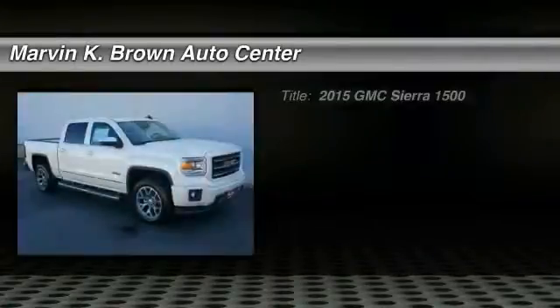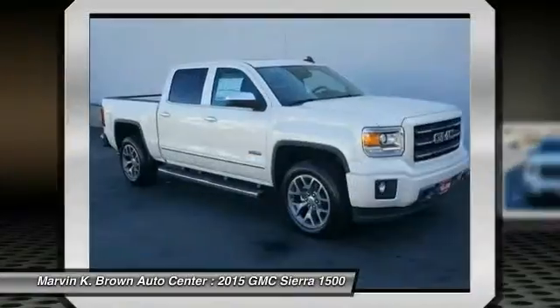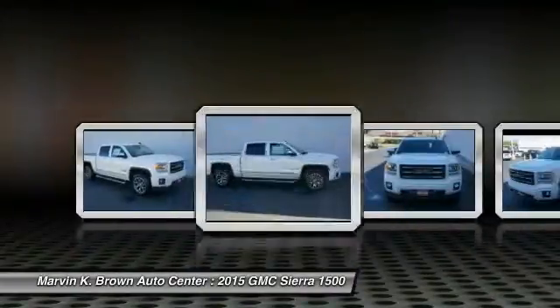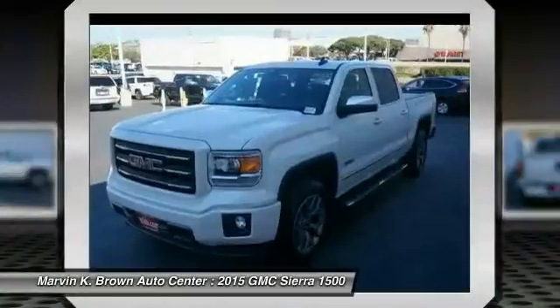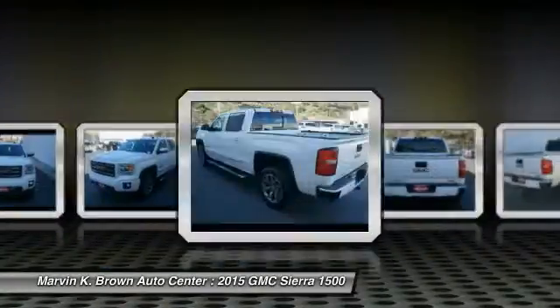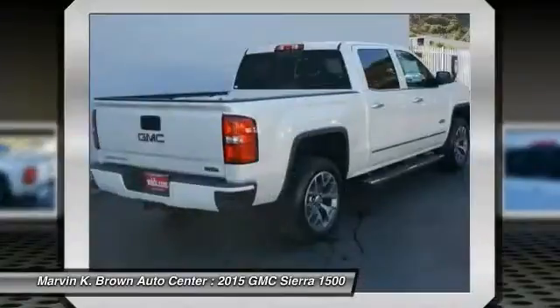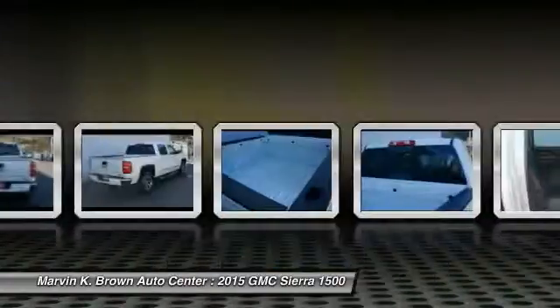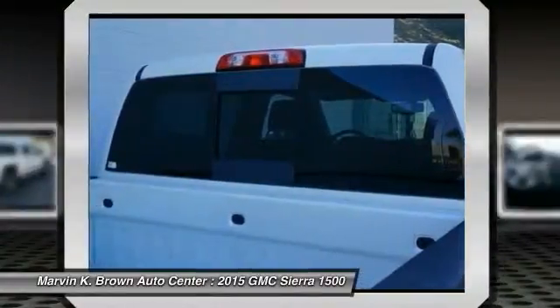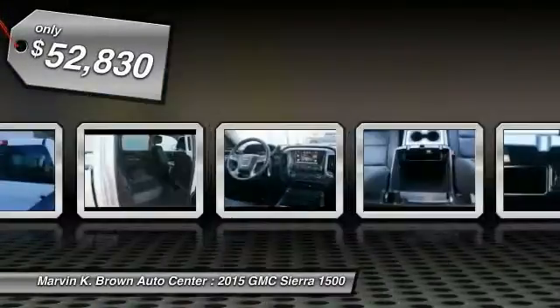The 2015 Sierra 1500 offers a five-star frontal and side crash test rating and a combination of mechanics and aerodynamics that give it better conventional V8 fuel economy than any competitor. The Sierra 1500 now comes standard with a Vortec 6.2-liter and 5.3-liter V8 engine and an electronically controlled six-speed automatic transmission that combines high max hauling capability with precise control, and is priced below $55,000.